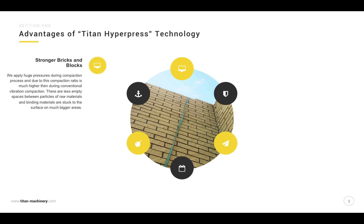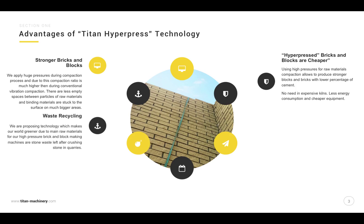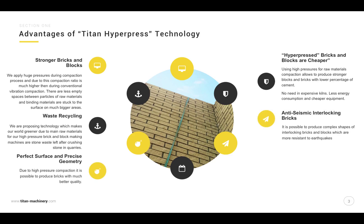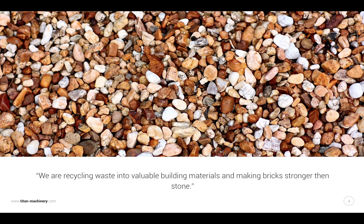Stronger bricks and blocks. Hyperpressed bricks and blocks are cheaper through waste recycling. Anti-seismic interlocking bricks. Perfect surface and precise geometry. Hyperpressed bricks and blocks are more economical. We are recycling waste into valuable building materials and making bricks stronger than stone.